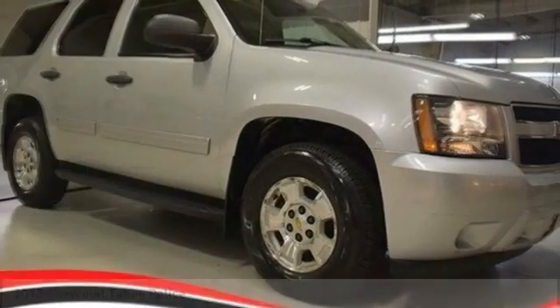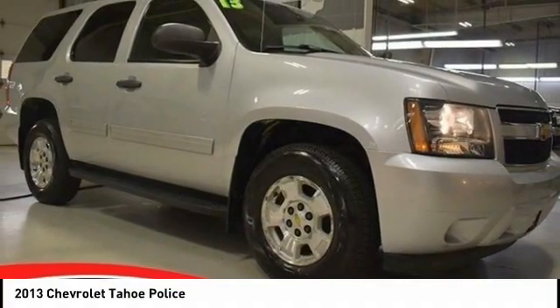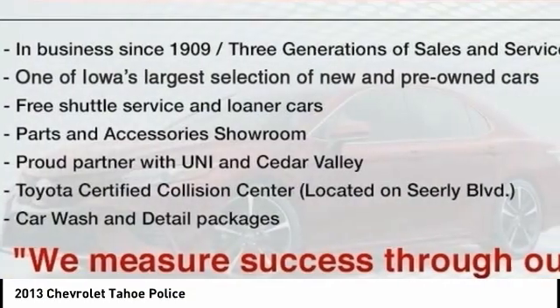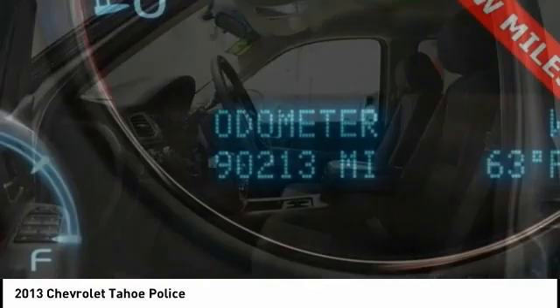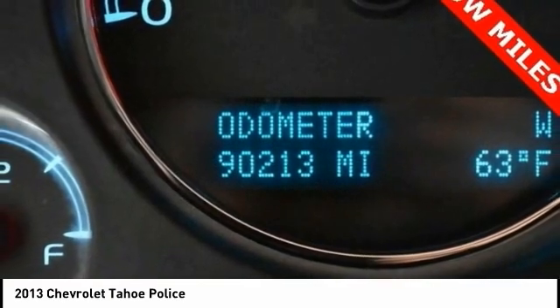Test drive for 2013 Tahoe. Tahoe has been the best-selling sports utility vehicle, accounting annually for more than 25% of all full-size SUV registrations in the United States.